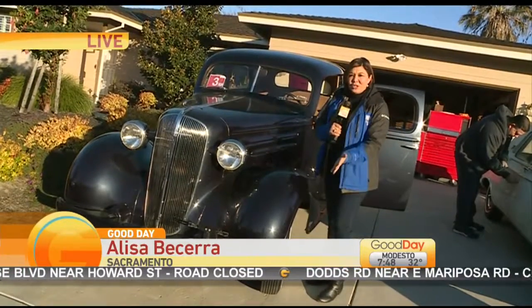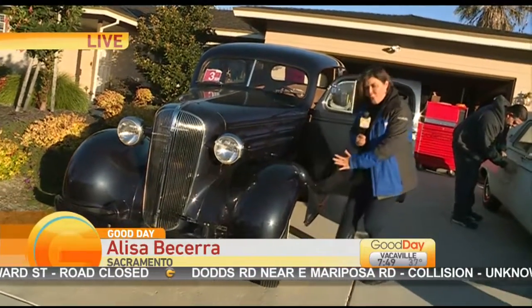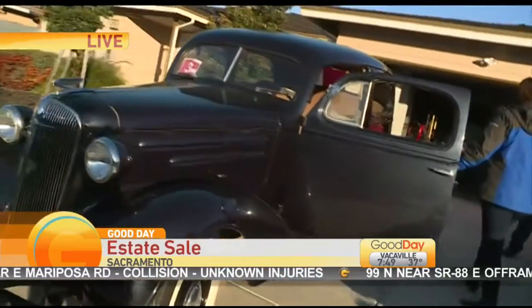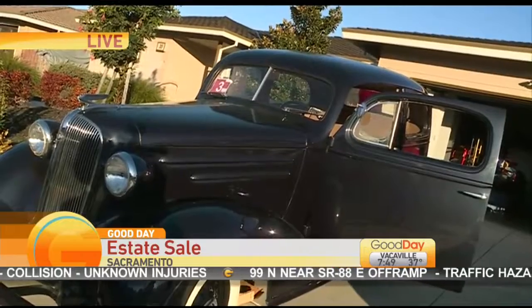We're at this estate sale. Of course, you know we're going to find some wheels here. White wall tire, a 1936 — what is it, a 330? No, this is a Chevy Standard.